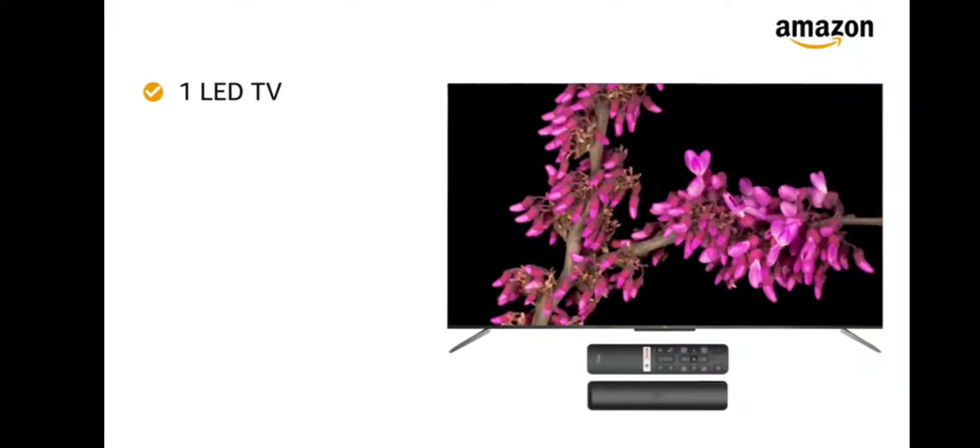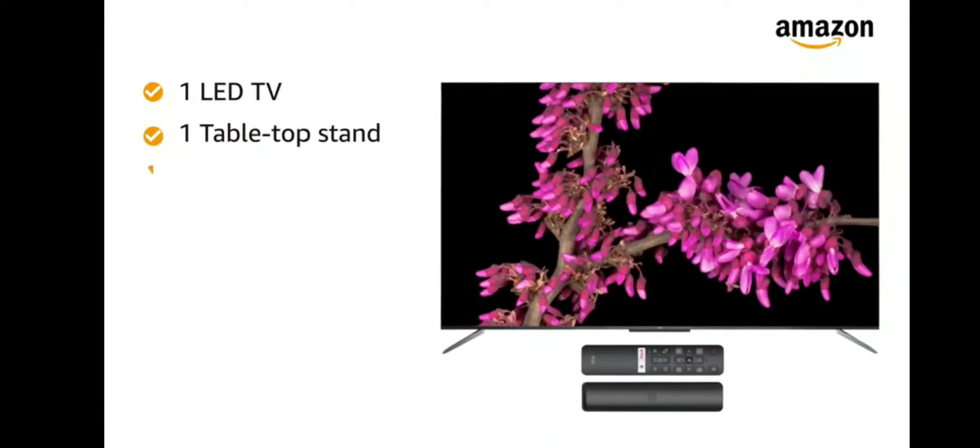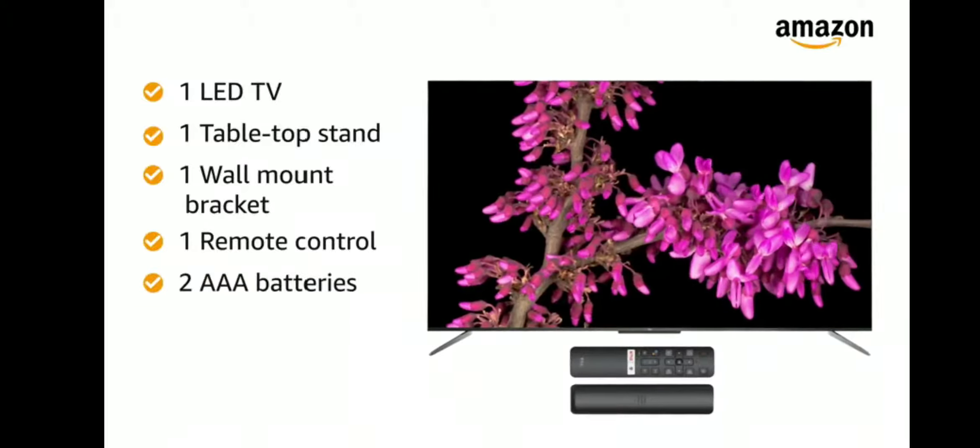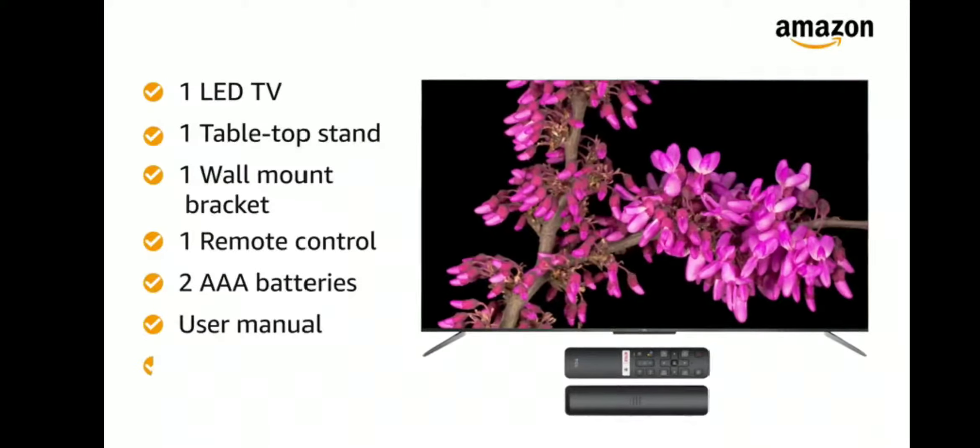Inside the box, you will find 1 LED TV, 1 tabletop stand, 1 wall mount bracket, 1 remote control, 2 AAA batteries, user manual, and warranty card.